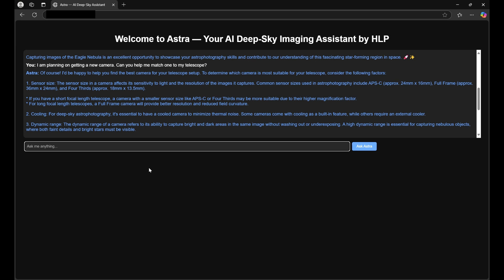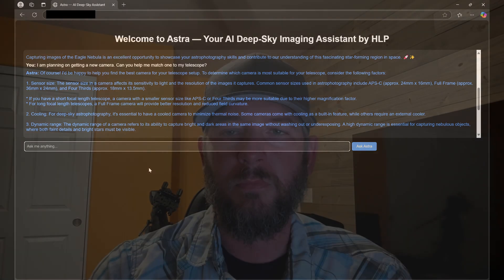Astra can help streamline an imaging session. Have you ever found yourself not knowing what to image tonight? Use Astra. She can help you find what's located in your local sky tonight, including obstacles that are in your way, planning an imaging session around those obstacles, image processing — all kinds of stuff.